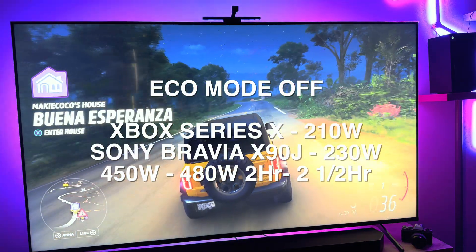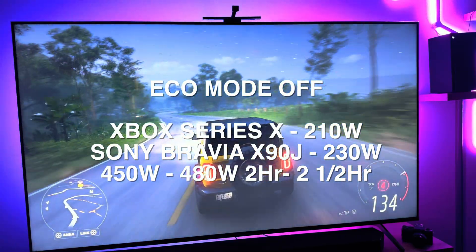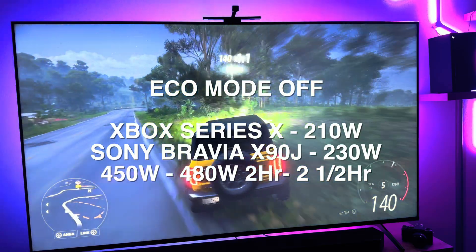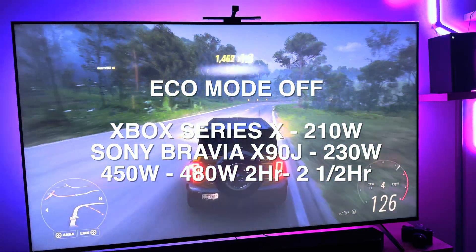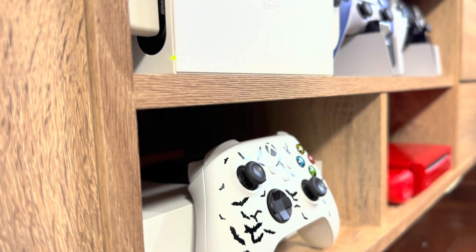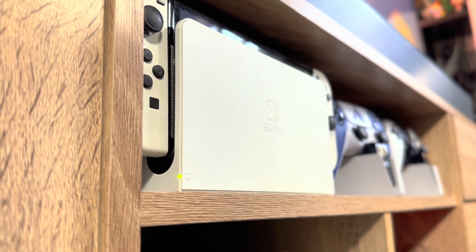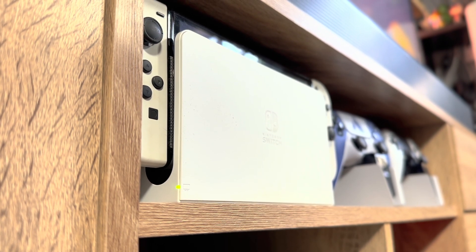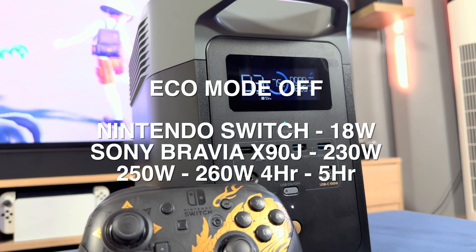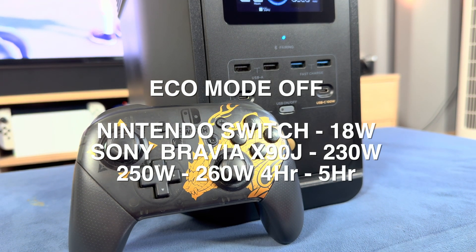The Xbox Series X showed similar results to the PS5 — power draw was exactly the same. The console never went above 210 watts, usually sitting around 180 watts while gaming. Add the TV and it goes anywhere from 280 to 480 watts depending on Eco settings. Unsurprisingly, the Nintendo Switch is the most eco-friendly console of the bunch — it barely made a dent in power usage. Even with the TV on max brightness, it only increased usage by 18 watts, meaning you can play Switch for a good 4–5 hours on the Delta II.